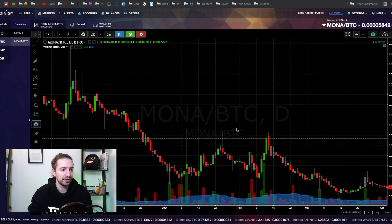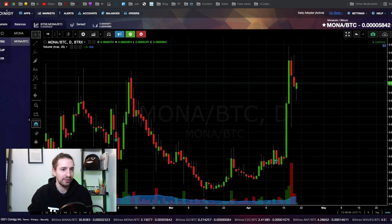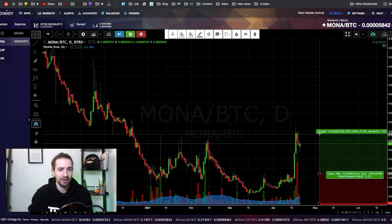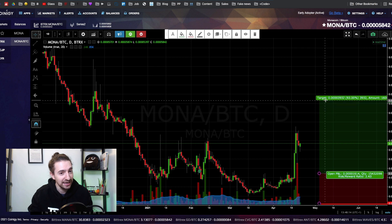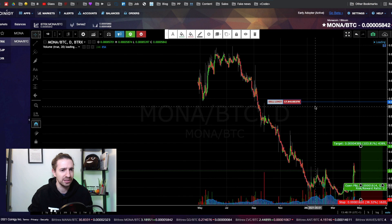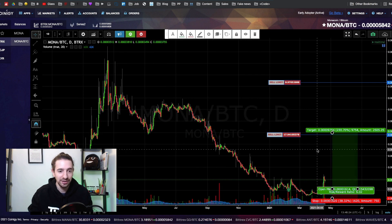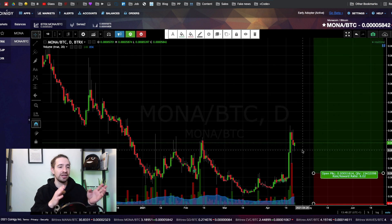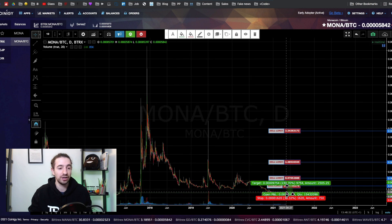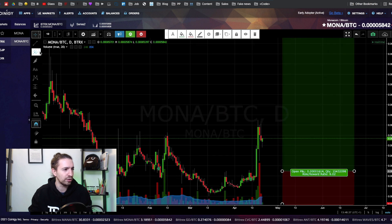Let's start with one called Mona. You can see I made my first purchase around here and my second purchase around here, so on average I'm kind of in the middle. We're already well on our way, so I don't recommend jumping into this — you're a little bit late. I'm going to start putting sell orders at 100%. We're still very close to the bottom, so if you want to get in you want to scale in.